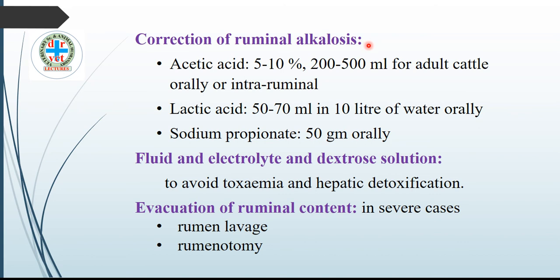Another line of treatment is correction of ruminal alkalosis. Since the rumen pH is alkaline, give acetic acid 5 to 10%, about 200 to 500 mL to cattle either orally or intraruminally. This is the best treatment — acetic acid or vinegar, available in every kitchen. Lactic acid 50 to 70 mL in about 10 liters of water orally. Sodium propionate 50 grams orally.